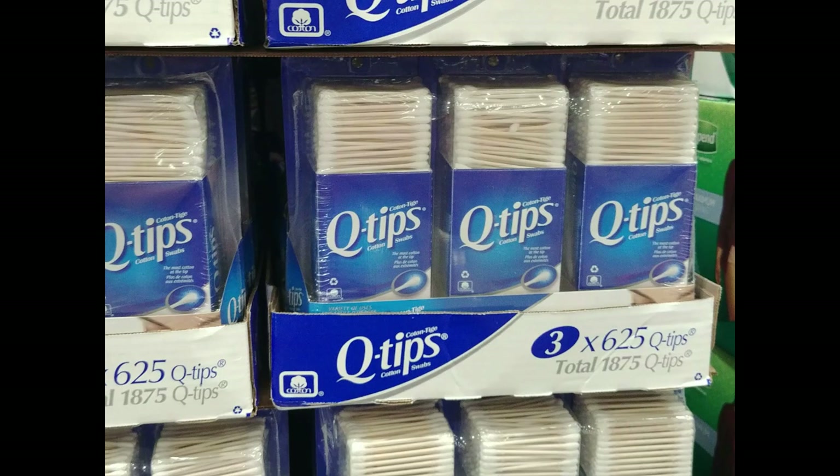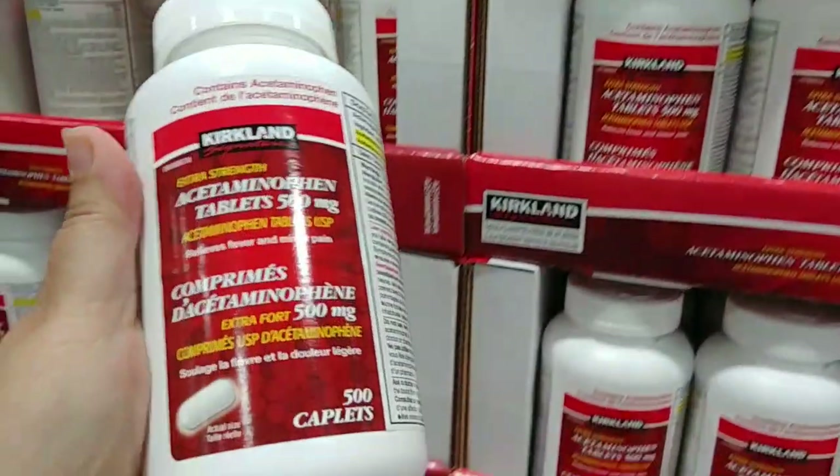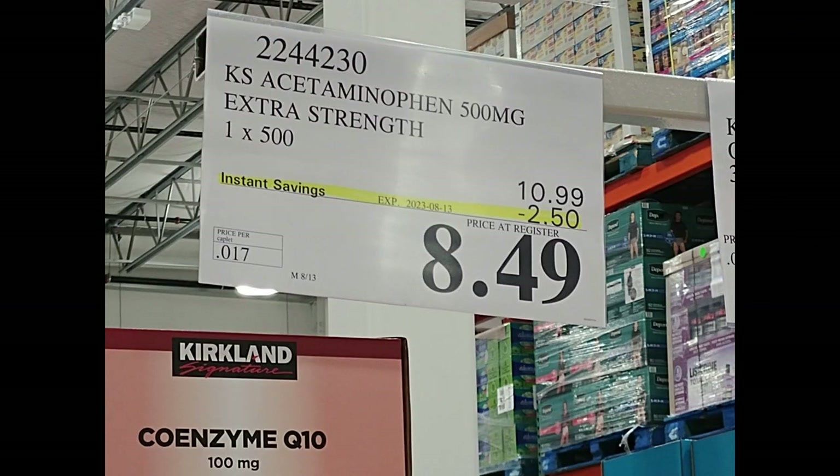On to the pharmacy area — there's a great deal here. A three-pack of Q-tips with 625 in each pack for $9.49. There are 500 extra-strength Tylenol tablets (acetaminophen) for $8.49 — the best price I could find anywhere.